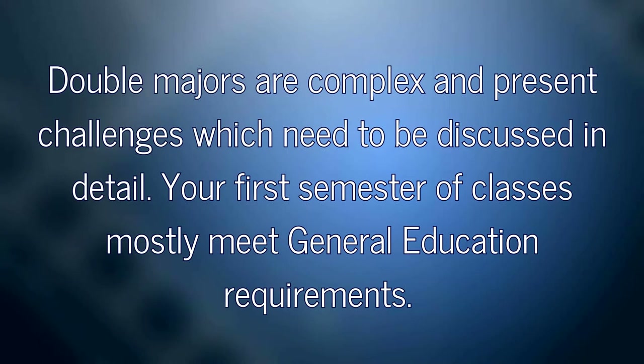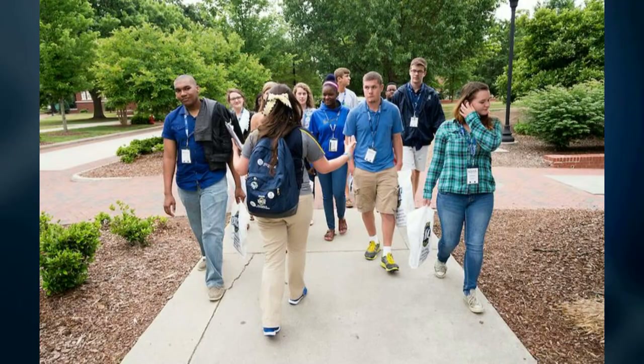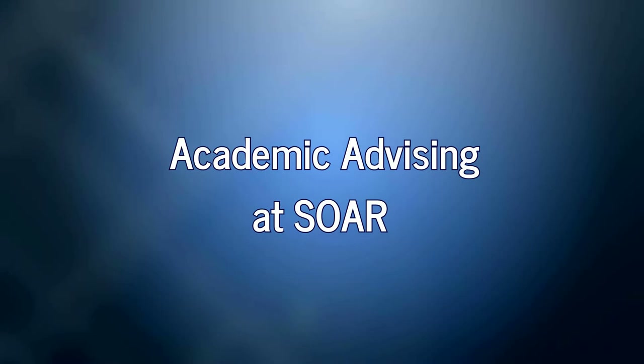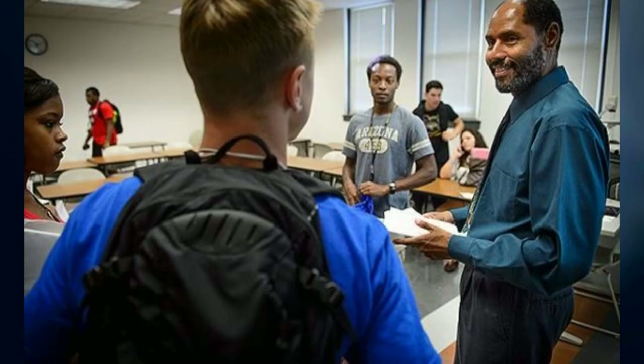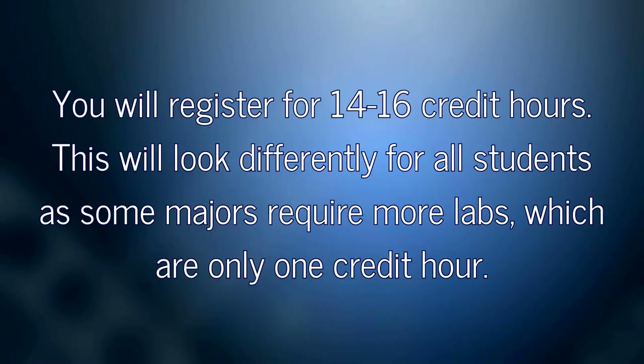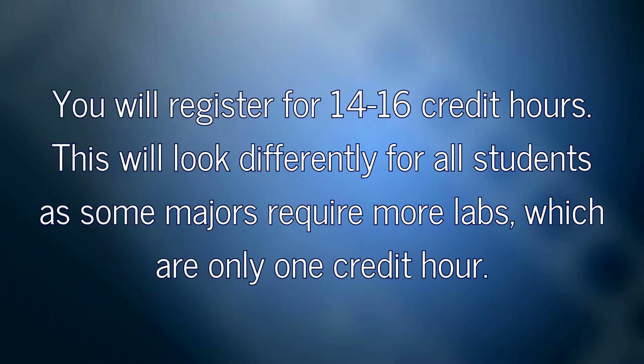Double majors are complicated and present challenges which need to be discussed in detail. Your first semester of classes will most likely meet general education requirements which all students take, and all classes will work towards any major, double major, or minor scenario. At SOAR, you'll meet with an advisor either one-on-one or in a group setting. You will register for 14 to 16 credit hours. This will look differently for all students as some majors require more labs, which are only one credit hour.